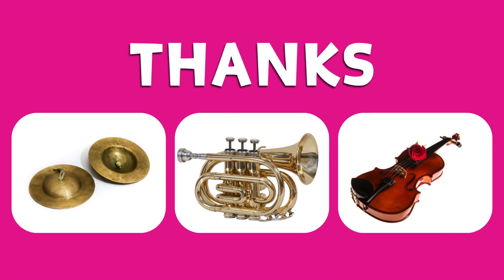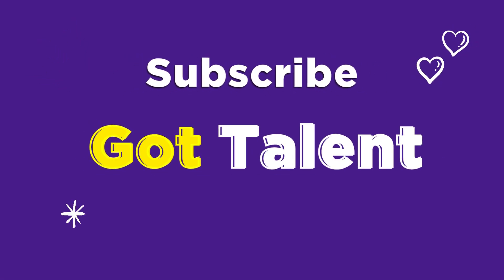Congratulations and thanks. Don't forget to subscribe for more entertaining quizzes. Until our next adventure, see you soon.